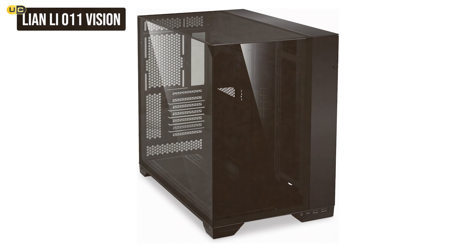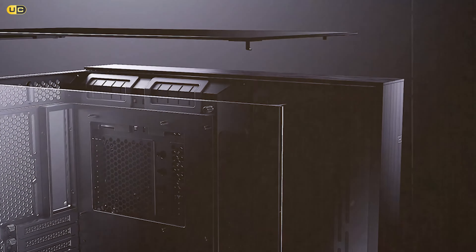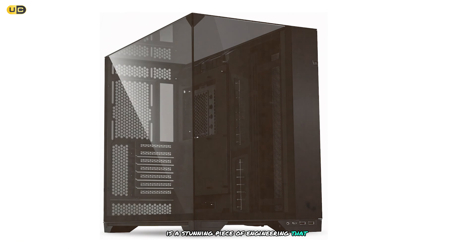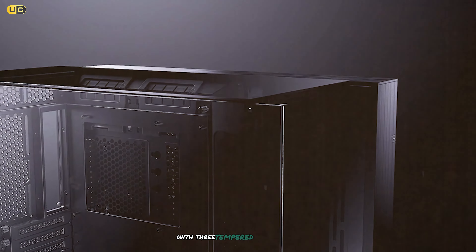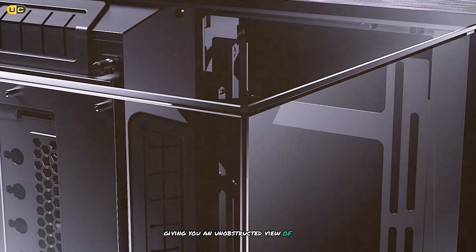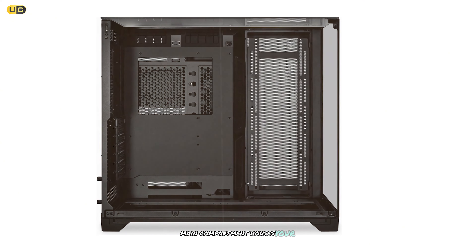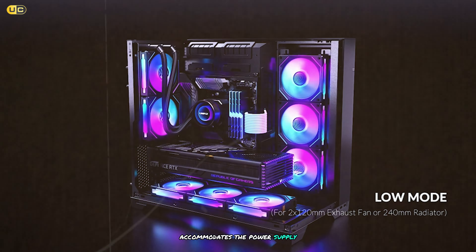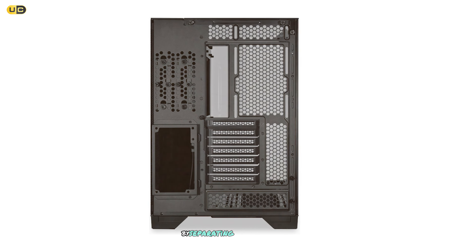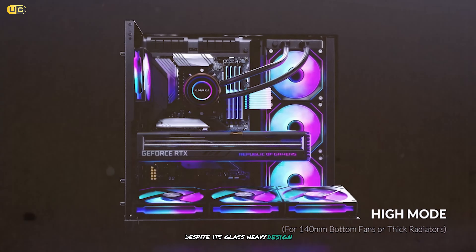At number 7, the Lian Li O11 Vision. This case is a stunning piece of engineering that combines form and function in a truly unique way. The O11 Vision features a striking design with three tempered glass panels, giving you an unobstructed view of your components from almost every angle. Its dual chamber design houses the motherboard, GPU and core components in the main compartment, while a separate chamber accommodates the power supply, drives and cable management.